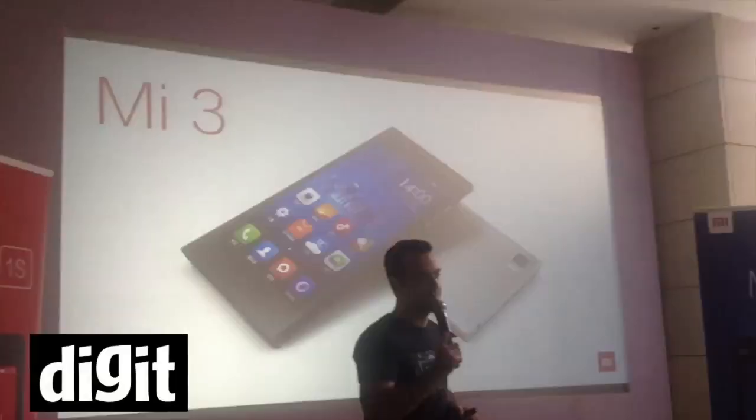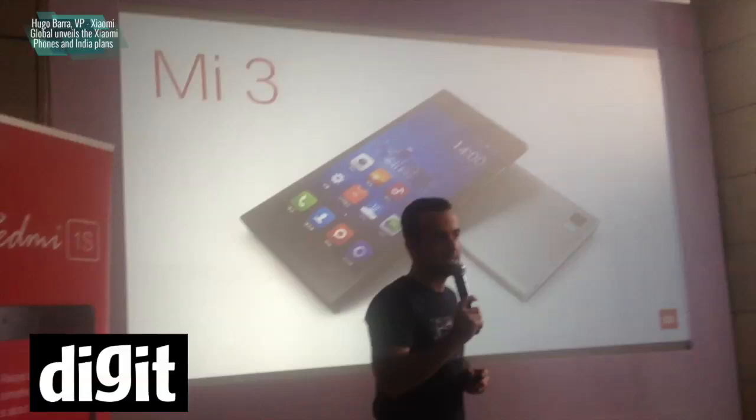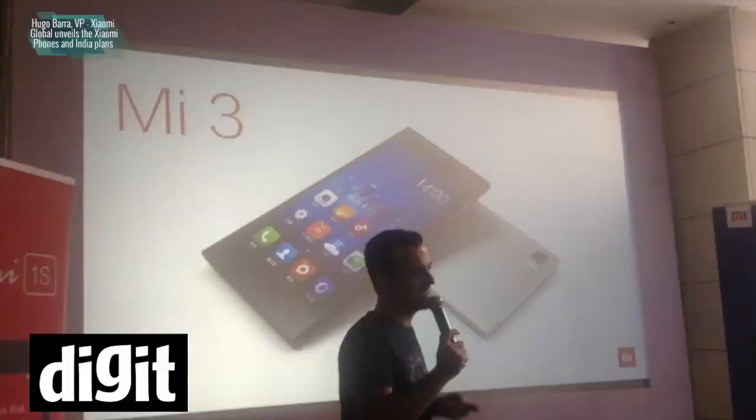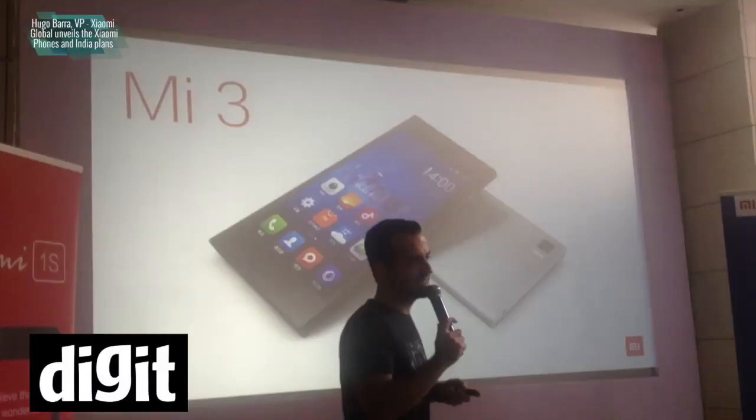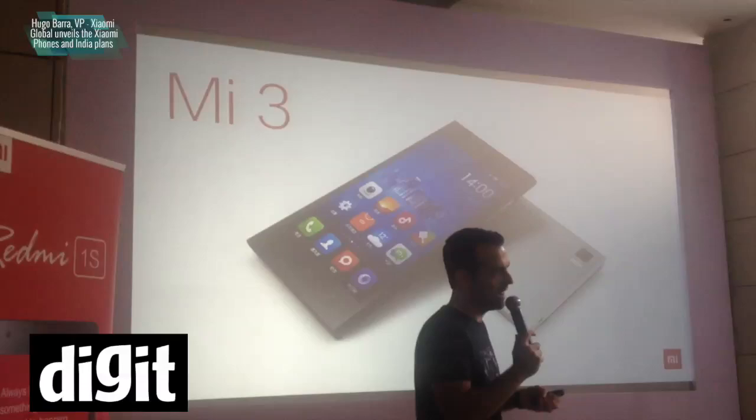The E3 is the very first device that we're launching here in India. It's our highest performance device — basically our best put forward. It's an incredibly premium device that looks amazing. When you hold it, you'll right away realize that. It has a metallic looking back which is beautiful, it's very, very light, has amazing curves, fits amazingly in your hands, and it's an incredibly powerful device.